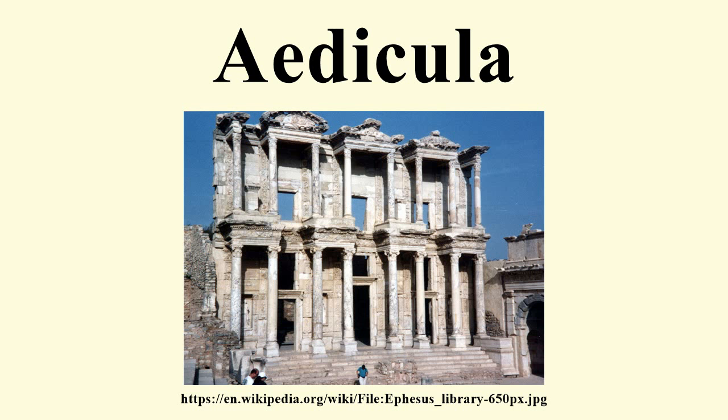Contemporary American architect Charles Moore uses the concept of Aedicula in his work to create spaces within spaces and to evoke the spiritual significance of the home.